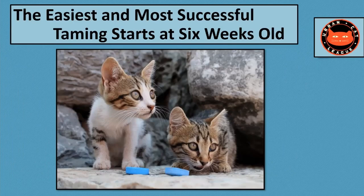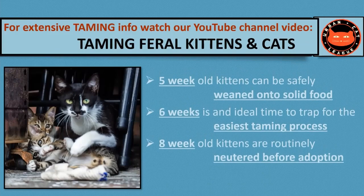This trapping strategy will help you with kittens of any age from six weeks to two, three, four months old — and it'll even help with trapping adult cats. We're going to start with talking about what you'll be seeing at around six weeks, because that's when mom is the most protective and she might hamper your trapping, and also because at six weeks the kittens will be the easiest and most successfully tamed.